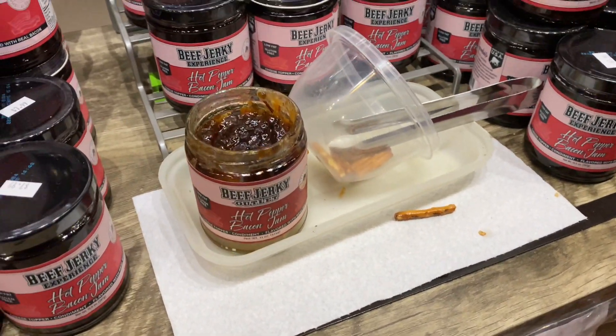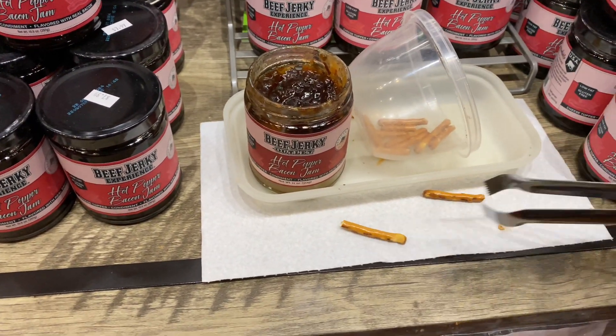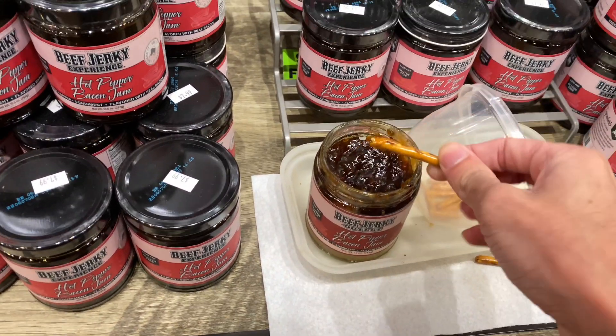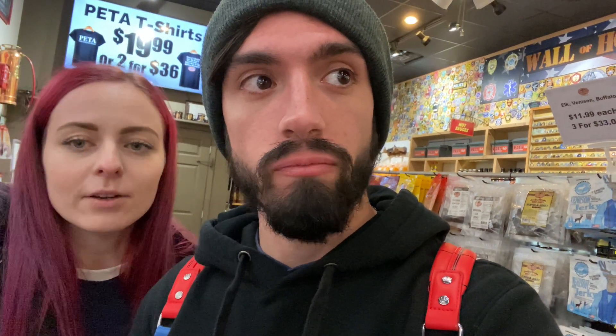They have hot pepper bacon jam that you can try. I'm going to grab a little pretzel and give it a taste. That's actually not spicy at all — that's actually very good.